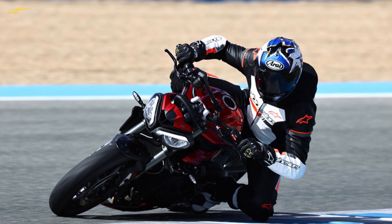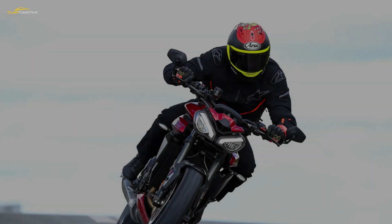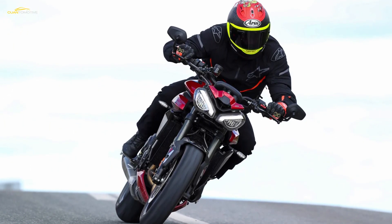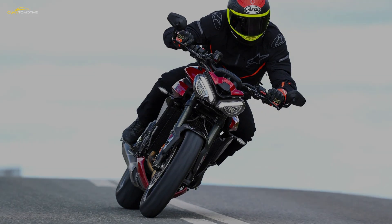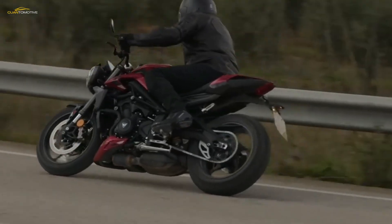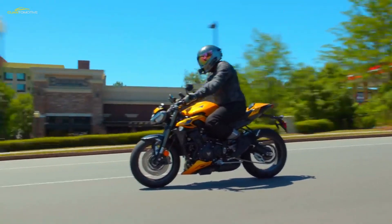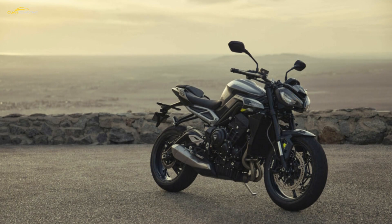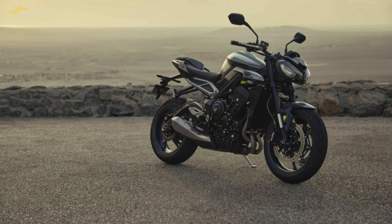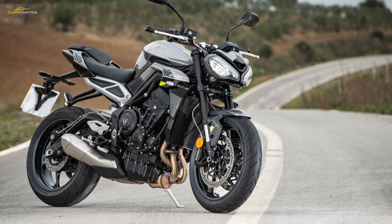Triumph has tuned its ride-by-wire throttle ever so sweetly to make the fueling incredibly clean and responsive. The R does well with Road, Rain, Sport, and a customizable rider mode, while the RS gets all that plus a nanny-curtailing Track mode. Each model is tuned individually, though all modes work as advertised — ratcheting things up as you click through the list. Sport or Track maps are spot-on for hard riding, and the takeaway is that you'll feel a superb connection at the wrist whether you're popping to the shop or wrangling your steed around the track.